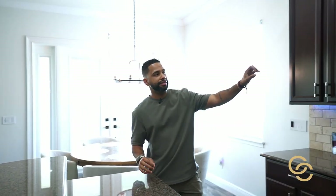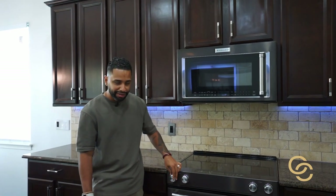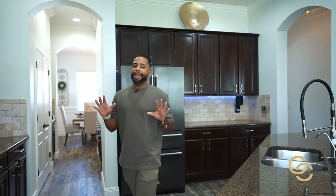This home specifically features 42-inch cabinets with upgraded KitchenAid appliances — some of the nicest appliances on the market. And on top of all that, you have Alexa that can talk to you.